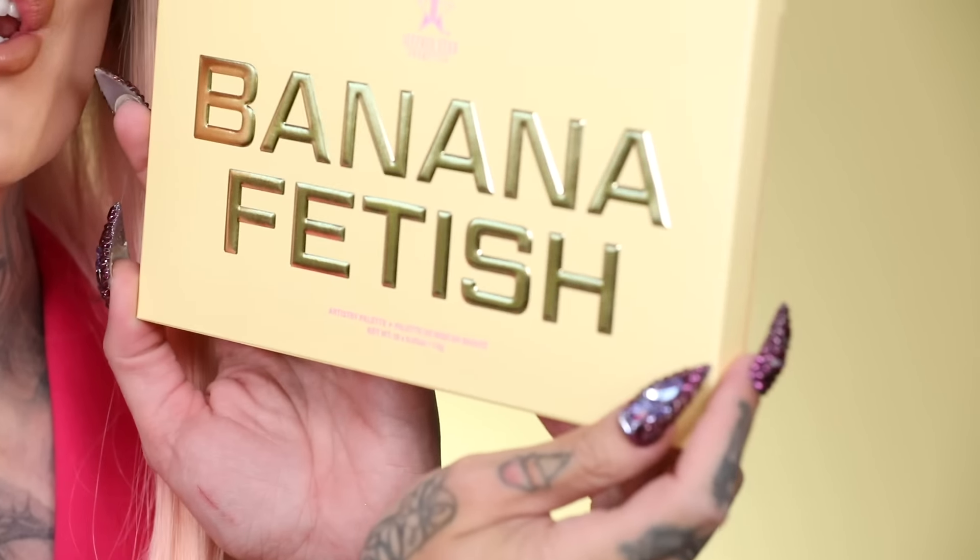For the first time, you're getting a new eyeshadow palette from Jeffree Star Cosmetics that has a different pan for the shadows. We used some different pearls and pigments we've never used before, and I'm so proud of this palette — it is absolutely beautiful. Of course, as you can tell, we're really playing up fun innuendos. I think makeup doesn't have to be serious all the time, and I love having fun.